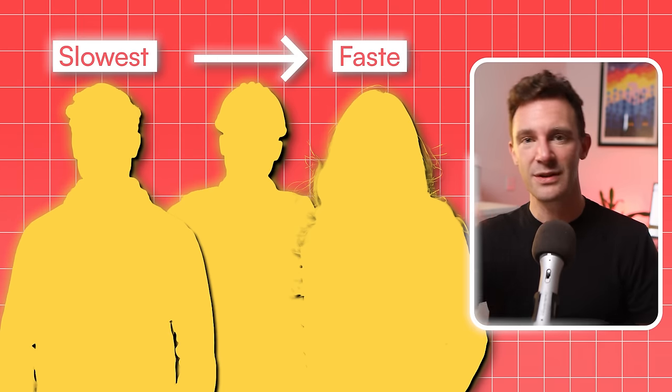So now that's clear, I'm going to tell you about three different investors with different skill sets and financial situations, and explain the strategy that each of them used to hit £5,000 a month, going from slowest to fastest.